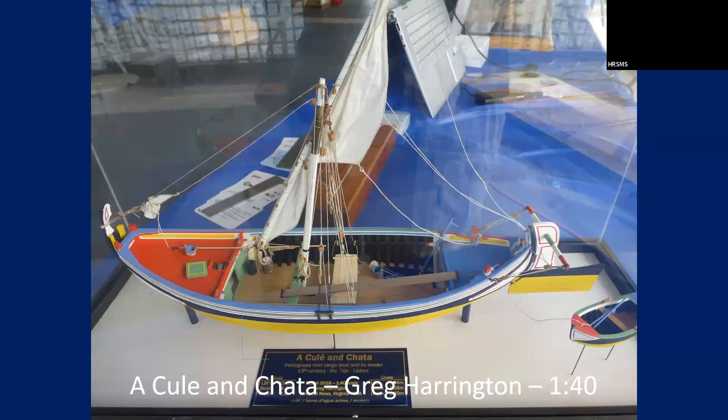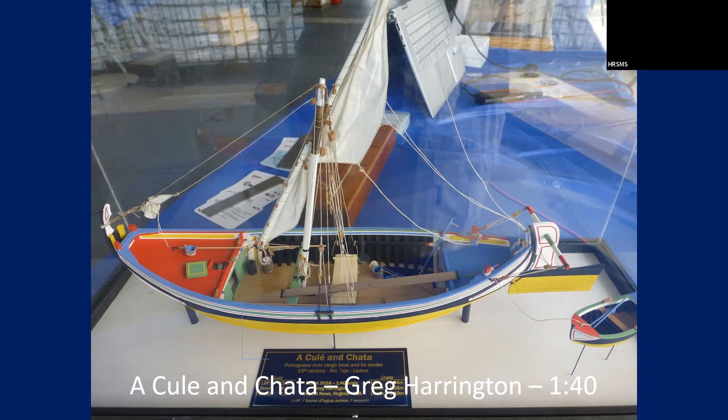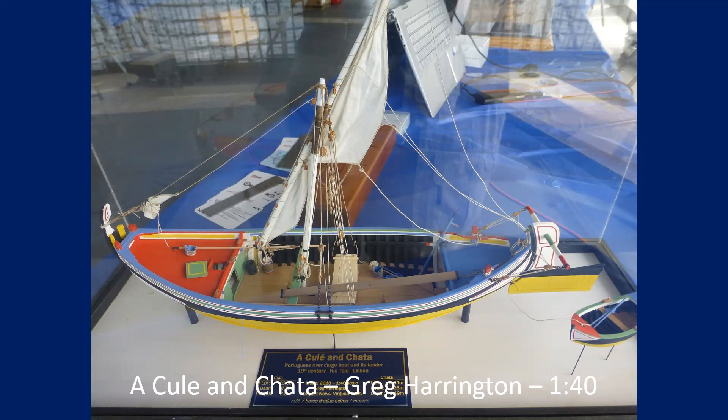This is Greg Harrington's model — Coulee and Chata. Beautiful model. I had a chance to really look at it close. I never realized, but the other side he left natural, while this side he got painted — the paintwork is really well-crafted. He left the other side bare because he got tired of masking and painting.